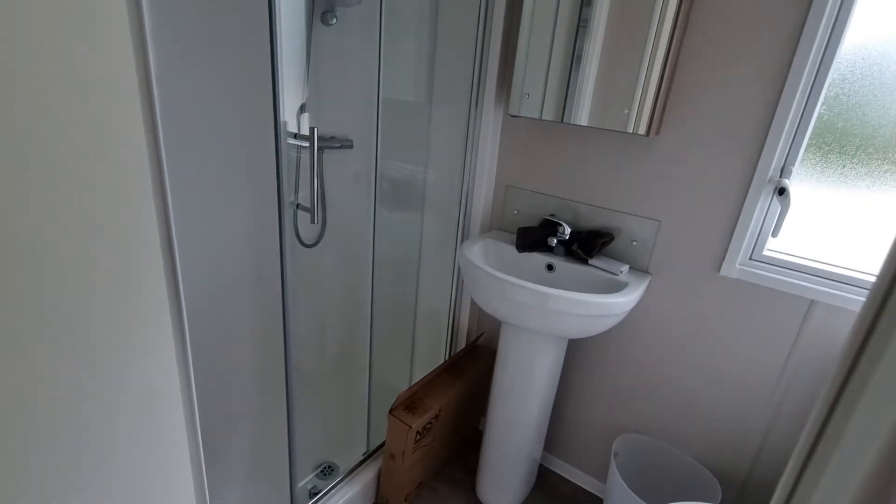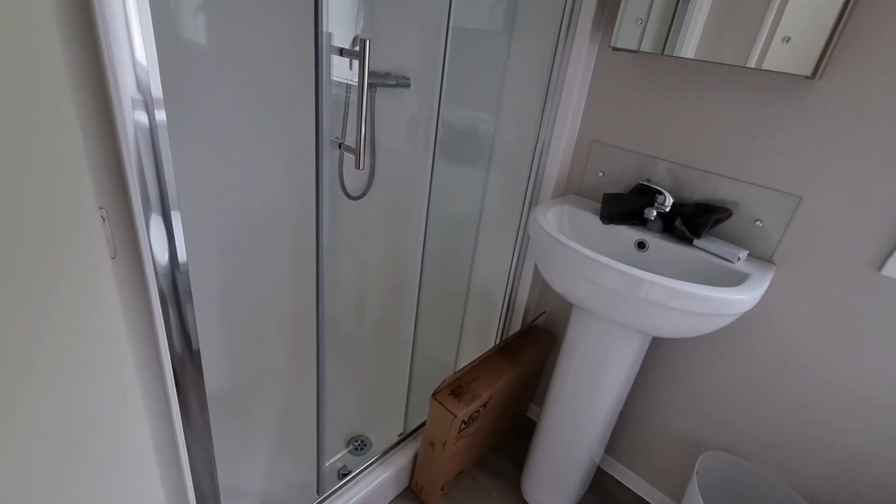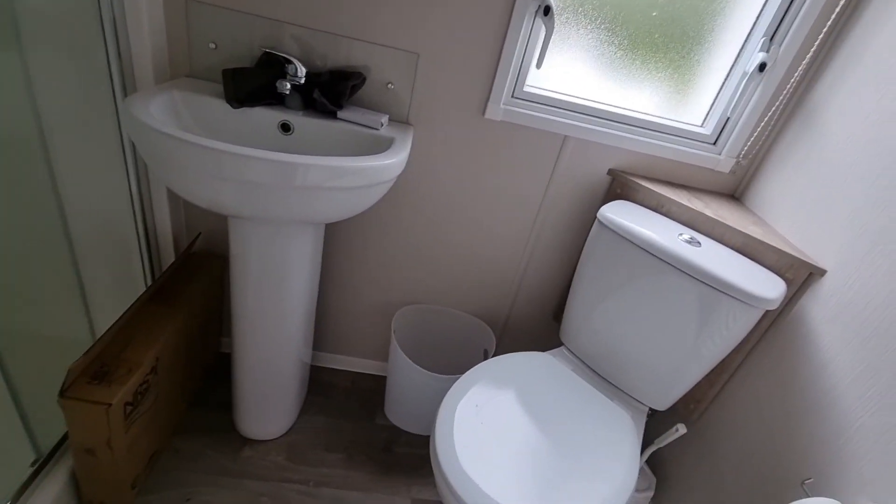Down the hallway there's one bathroom with a nice shower — a decent sized shower — plus a sink and a toilet in the corner.